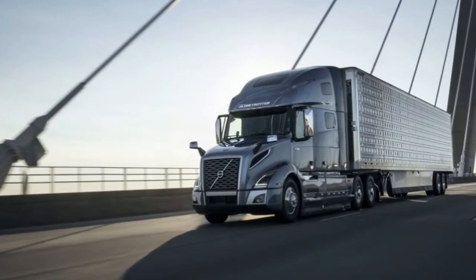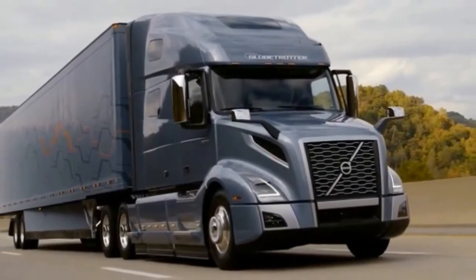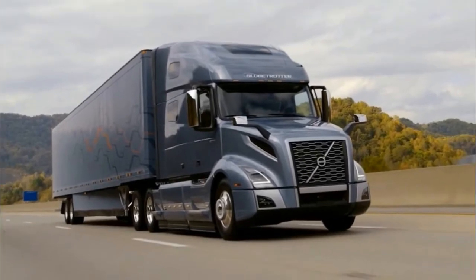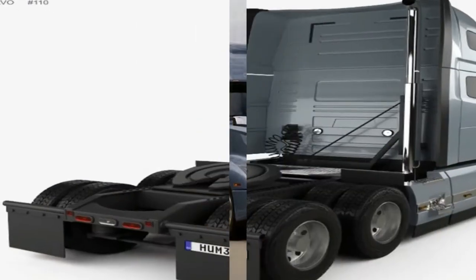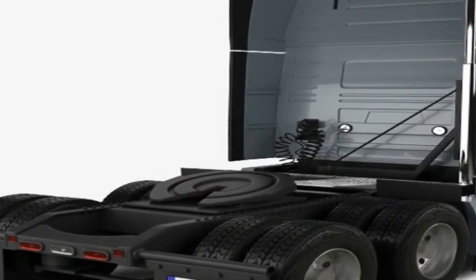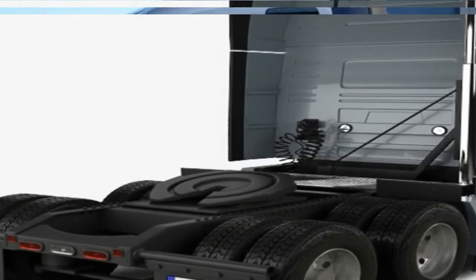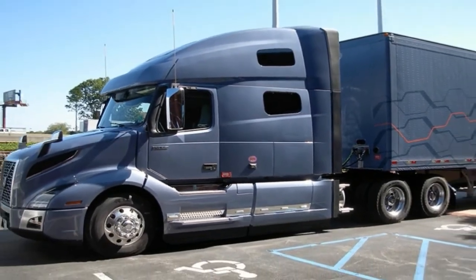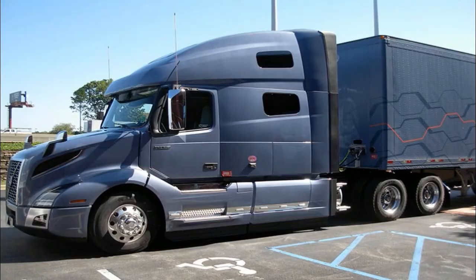The new VNL shares many design cues with its VNR regional haul sibling that was introduced in April to replace the VNM. It will be available in five configurations, including day cab, 40-inch flat roof, 70-inch mid-roof, and 70 and 77-inch high-roof options.